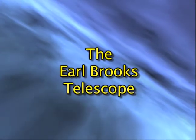Hi, I'm Jerry Jones. I'm going to walk you through the history of the Brooks Telescope here for the next few moments.